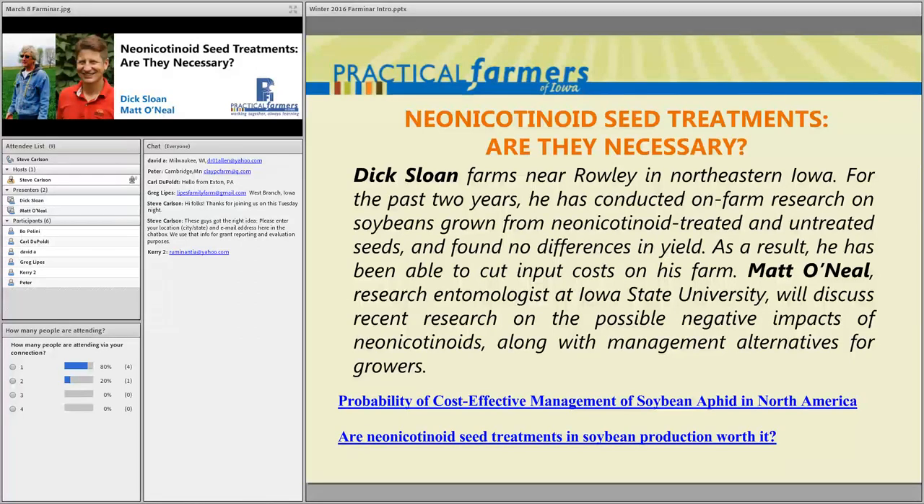Thanks for joining us tonight on this beautiful Tuesday here in Iowa. I'm going to kick things off for this FarmerNAR while people are still logging in and getting settled. I'm Steve Carlson, I work as a staff member at Practical Farmers of Iowa, and this is a PFI FarmerNAR. Tonight's topic is neonicotinoid seed treatments, and we've got PFI farmer Dick Sloan joining us from his farm in northeast Iowa tonight.